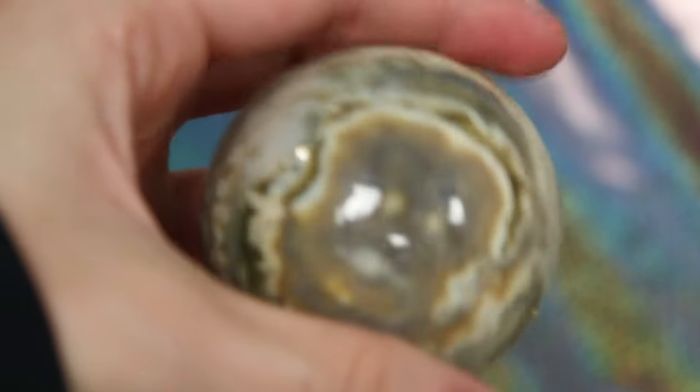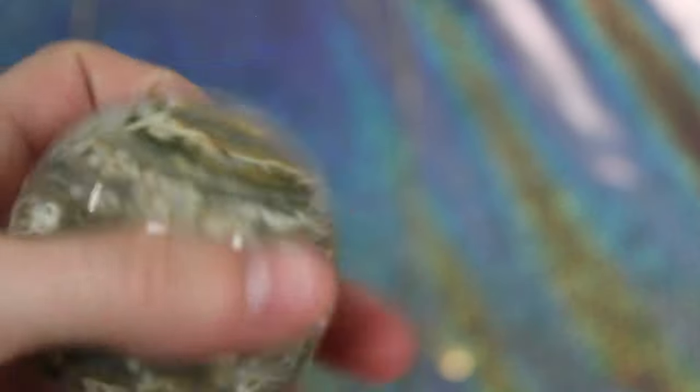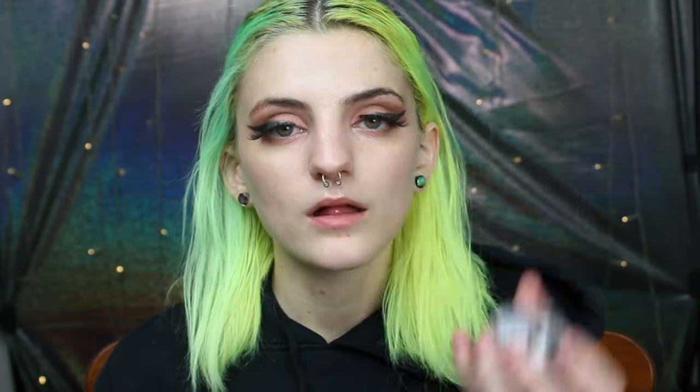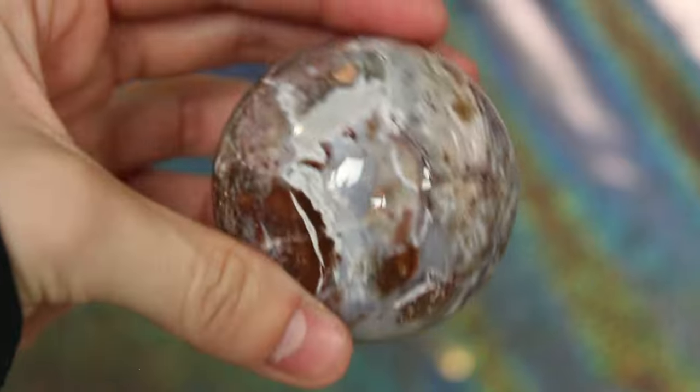This is my orbicular jasper sphere — I'm going to butcher the name but I don't remember it; it's a long one. I love it though. This is the Indonesian agate sphere and it is so, so pretty — I love the baby blue and lilac color coming through, and the patterns are just breathtaking. I love the little natural geodes that are in it.